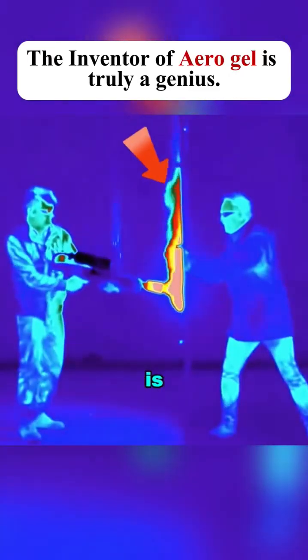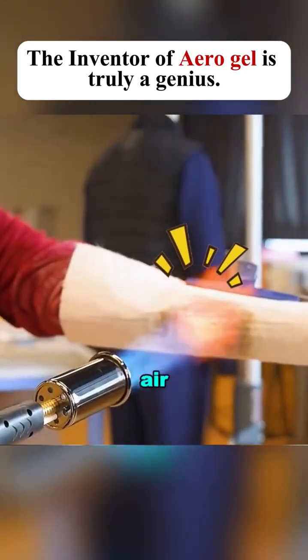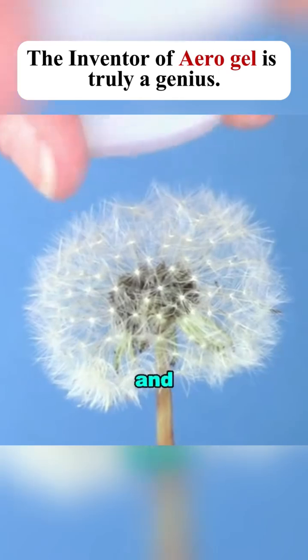The inventor of aerogel is truly a genius. It's made up of 99.8% air, even lighter than foam. You can place it on a dandelion fluff and it won't collapse.